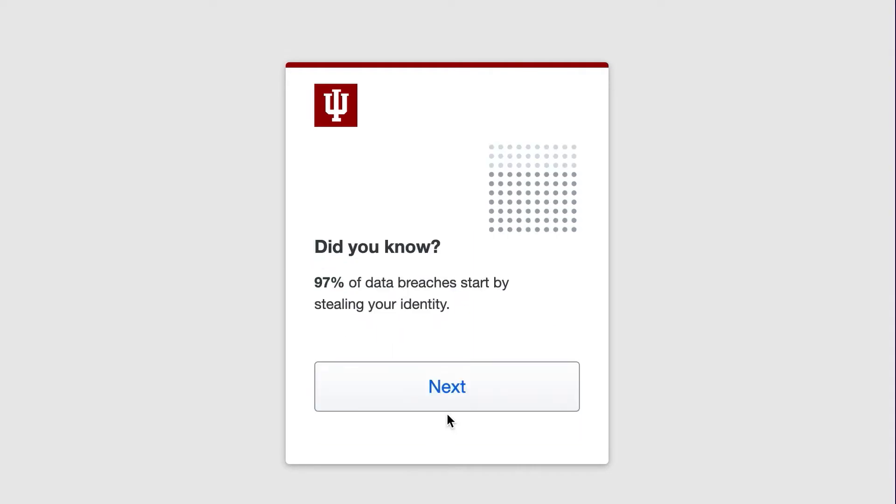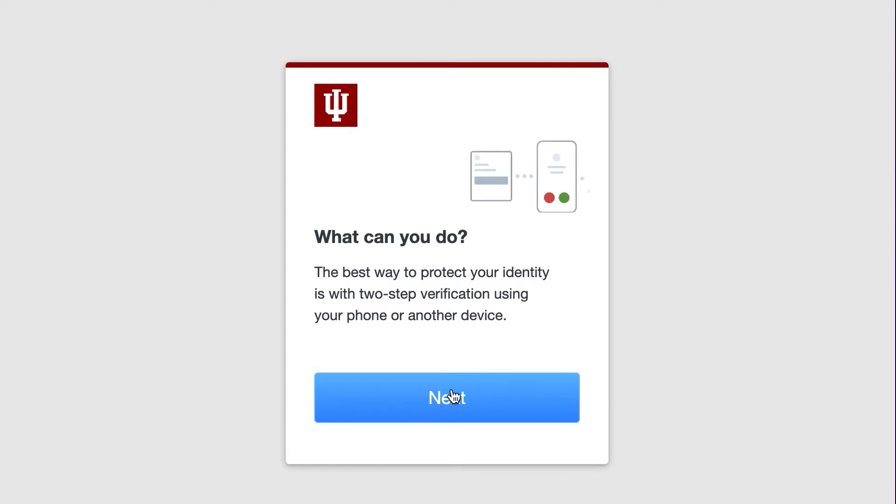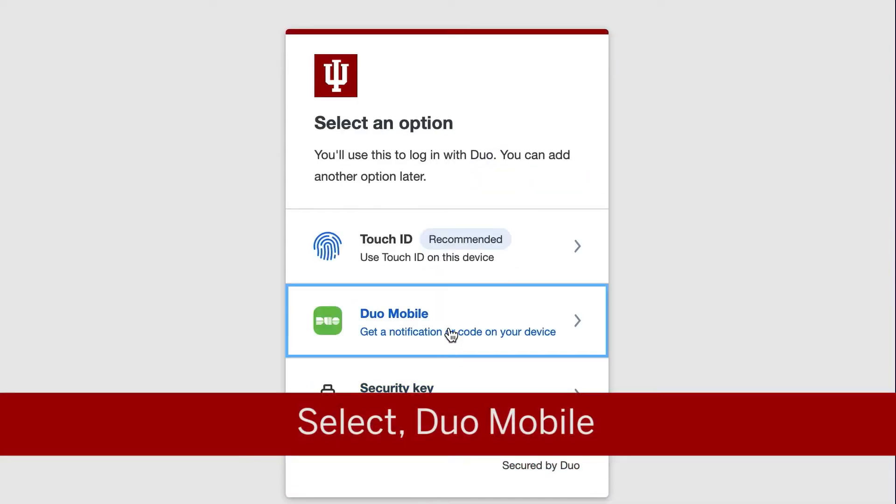Click Next after reading the information on the screens that come up. Next, you'll choose a login option. Select Duo Mobile.